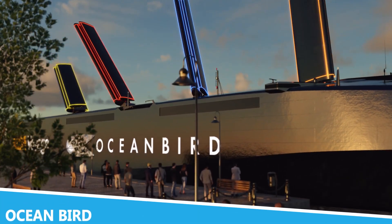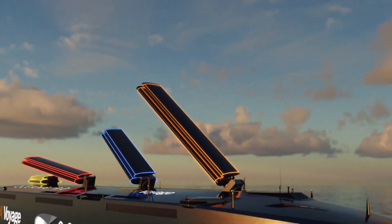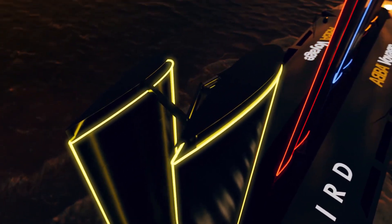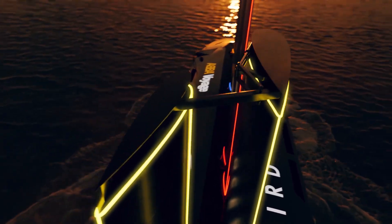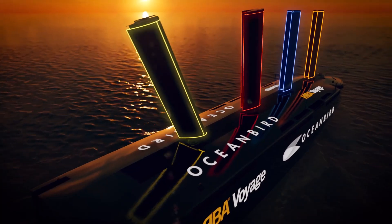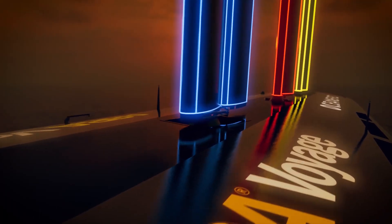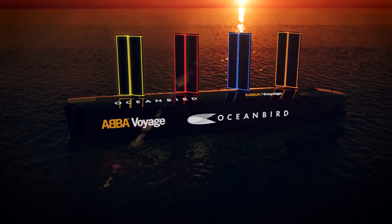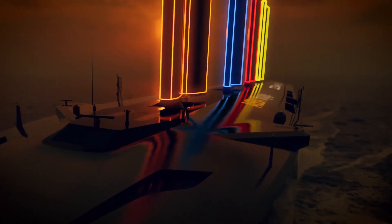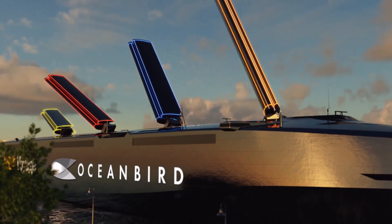The Oceanbird is a revolutionary marine vessel that combines advanced engineering with sustainable technology. Designed to navigate and operate in the most challenging sea conditions, this ship features cutting-edge systems for propulsion and navigation. It is known for its impressive size and capacity, allowing it to carry massive loads and perform critical operations at sea. One of the most remarkable aspects of the Oceanbird is its use of innovative technologies to minimize its environmental impact, employing state-of-the-art propulsion systems that reduce fuel consumption and emissions.